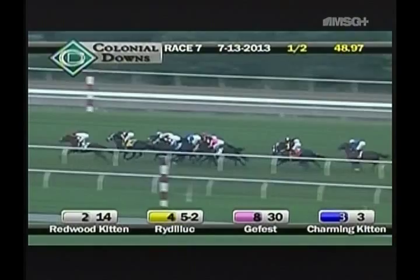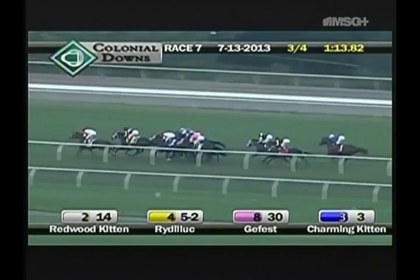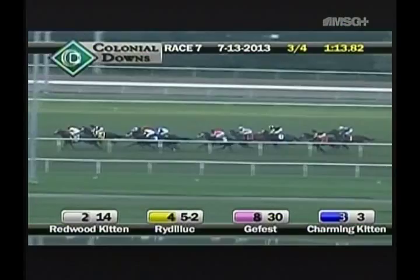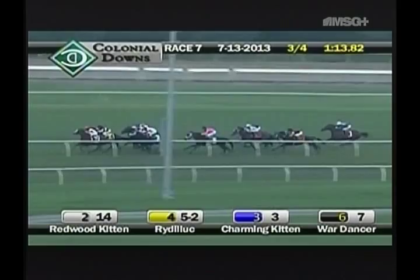The pace solid enough out there as Redwood Kitten leads the way. Rye DeLuke has been the constant shadow from the second spot, and Charming Kitten is third to the inside. Fear the Kitten is next in fourth, and Wardancer is in fifth. Checking out of there is Gefest, who's dropped back and lost a spot. Jack Milton's still got five to come, followed by Draw Two and Ready Shake-go, and Bethel trails the field.